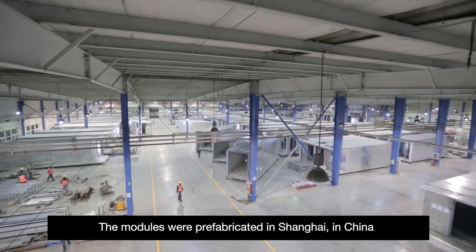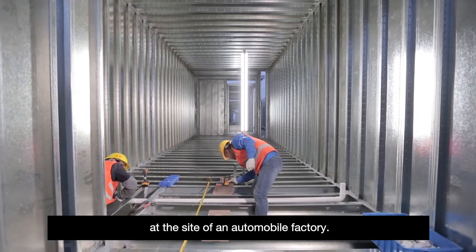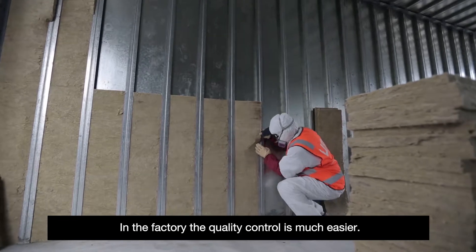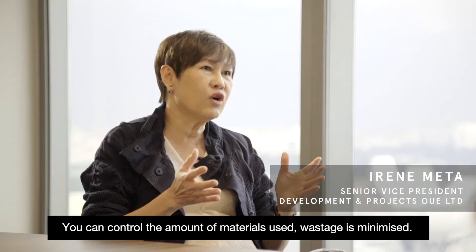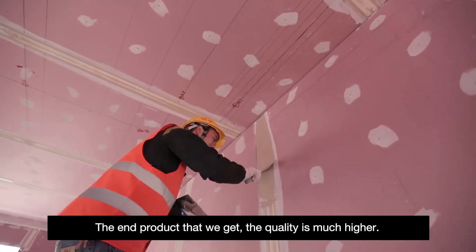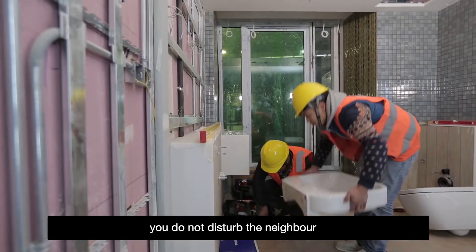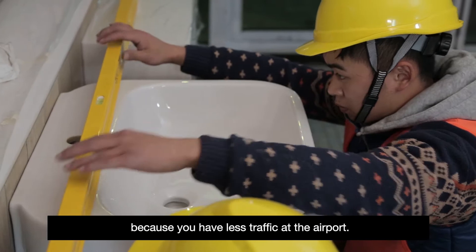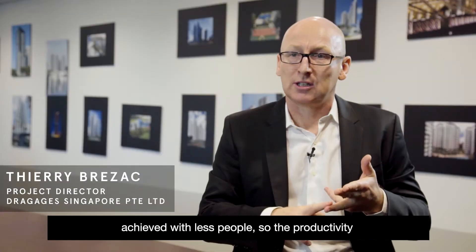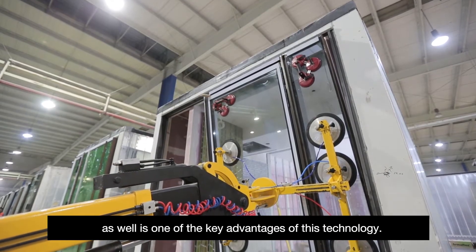The modules were prefabricated in Shanghai, China, at the site of an automobile factory. This production line process is vastly different from usual construction. In the factory, the quality control is much easier — you can control the amount of materials you use, waste is minimised, and the end product quality is much higher. You have greater sustainability, you do not disturb the neighbours because you have less traffic at the airport, less wastage, less energy used on the project, and it's achieved with fewer people. So productivity is one of the key advantages of this technology.